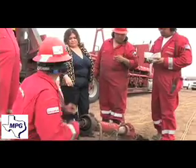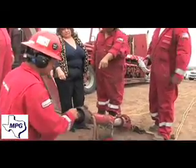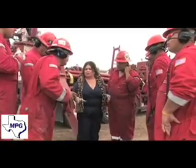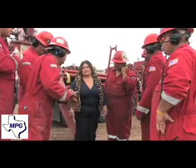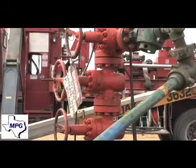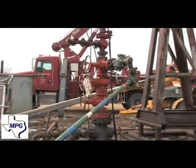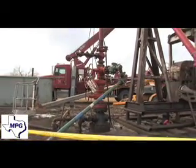Two sand frac jobs are never the best way to go about doing it, but in this particular case we didn't have any choice. Hopefully it'll work to our advantage where we end up with two zones that will contribute to the overall stream of production and make for a total improved flow rate. That's what we're hoping for.